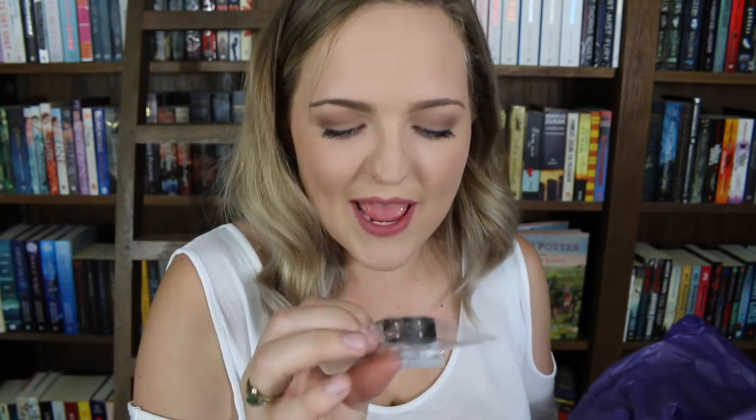So first of all, we've got some tape. It's got some little stars and some little moons on it and it's got the black tape. I really wish that I'd opened this box sooner because I could have used this for Christmas presents, but I get to use it for myself now.